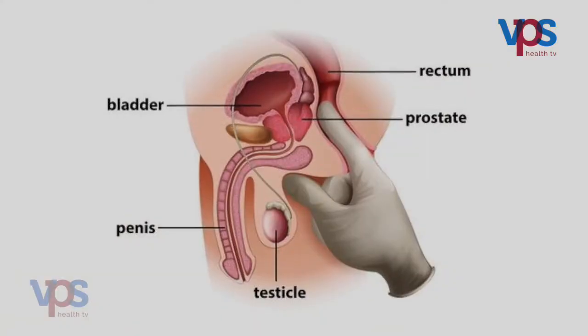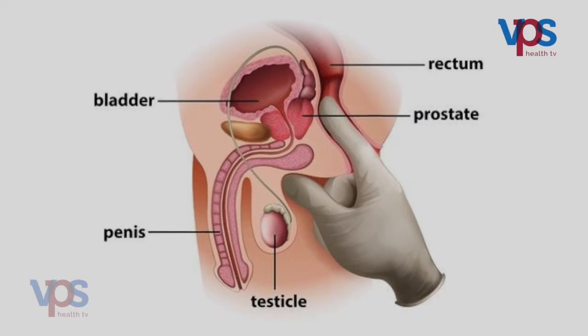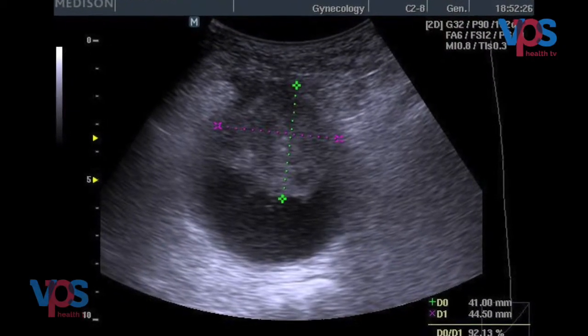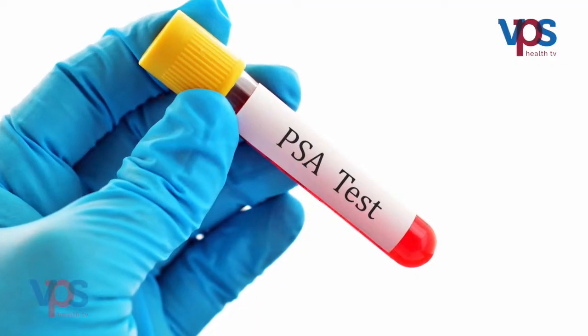Once you meet a urologist, a per rectal examination is done with the finger to assess prostate size, along with an ultrasound scan and post-void residual urine measurement to determine how much urine remains and the size of the prostate gland. A blood test — PSA, or Prostate Specific Antigen — is very important to check for infective changes or any signs of prostate cancer.